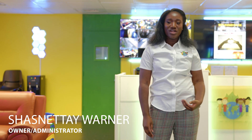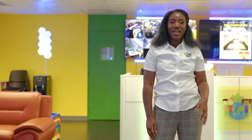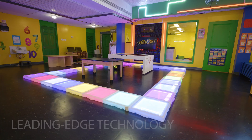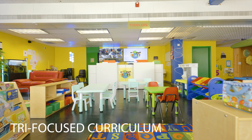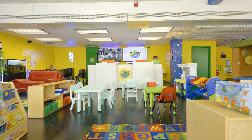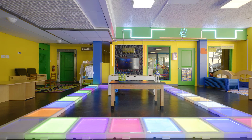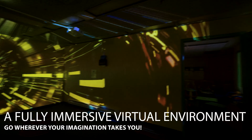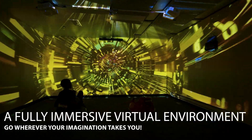Hi, I'm Shaz Warner. I'm the owner and administrator here at Tiny Tech Learning Lab. This is our virtual tour of our new and improved STEM-based child care facility. We have a fully interactive STEM zone in our Tinyverse, which features custom innovative technology.